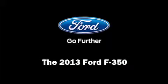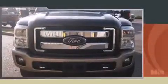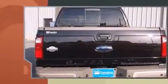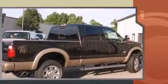Discerning drivers will appreciate the 2013 Ford F-350. Smooth gear shifts are achieved thanks to the powerful eight-cylinder engine, and for added security, dynamic stability control supplements the drivetrain.